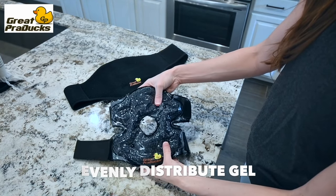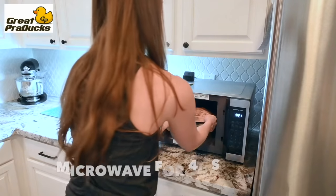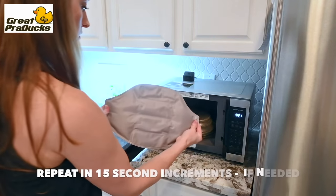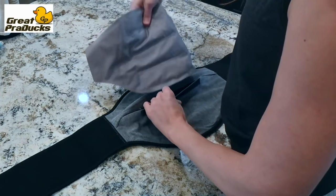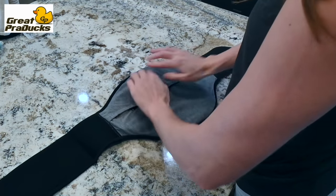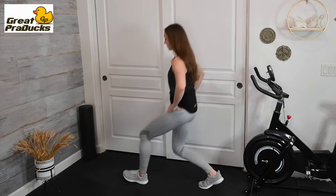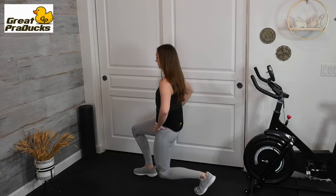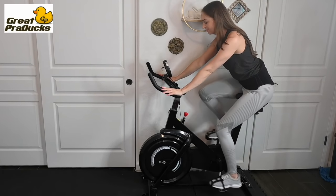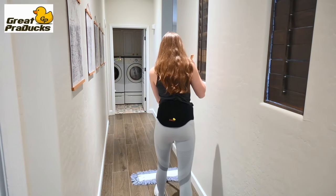Both wraps are freezer-friendly and microwave-safe, so you can use your great products as ice packs to ease your pain and reduce swelling, or as hot packs to soothe tight and spasming muscles. Get pain relief at home or on the go. Great product cold or hot wraps are built to stay in place, so you can enjoy a hands-free application. Stay busy doing the tasks you need, while getting the relief you deserve.